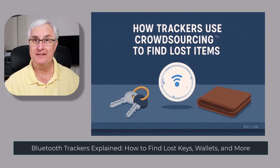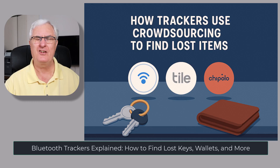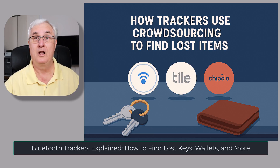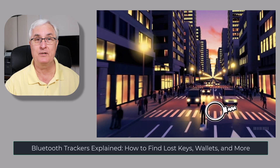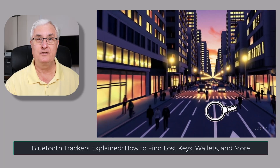Have you ever lost your keys, your wallet, or even your luggage and thought there's got to be a better way to find this? Well, there is. Today we're going to talk about Bluetooth trackers — those little devices that help you find your stuff — and how they use something pretty amazing called crowdsourcing to do it.